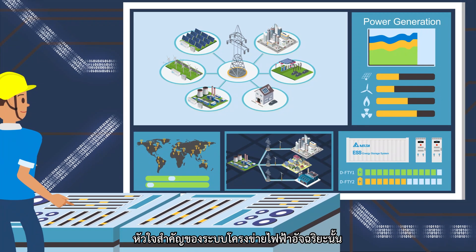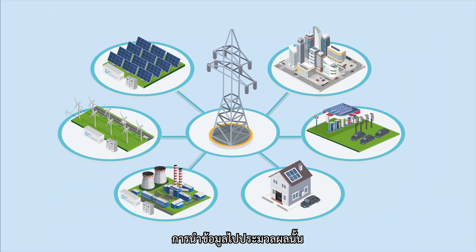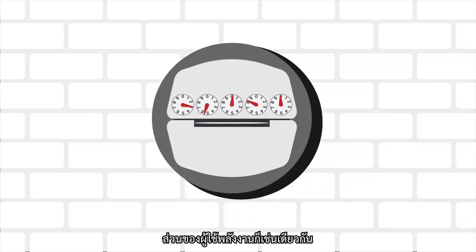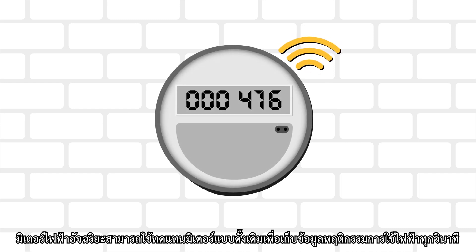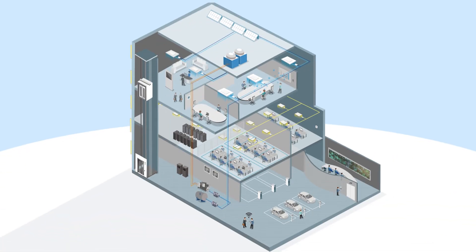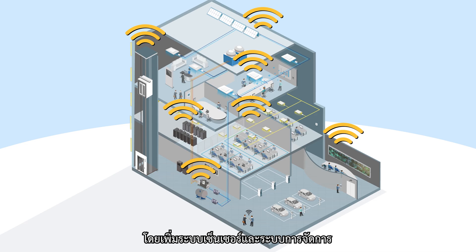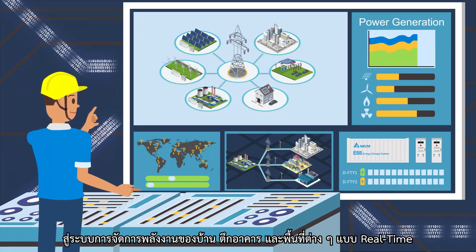The key to making the grid smart lies in information and management. To retrieve information, we must give all parts of the grid the ability to collect information and connect to the network. Traditional meters can be replaced with smart meters that record power consumption every second and connect to the network. We can also implement automation systems in buildings and add various sensing and management functions. All information can then be transmitted to the energy management system of homes, buildings and areas in real-time.